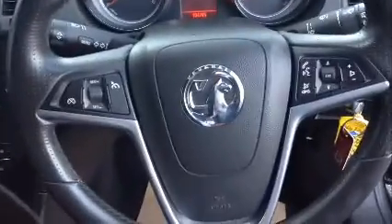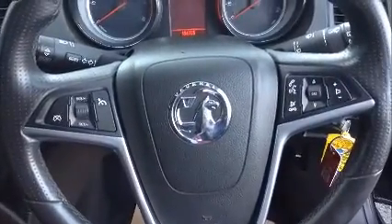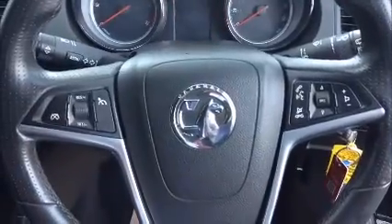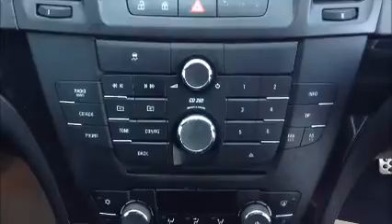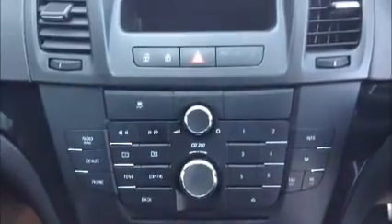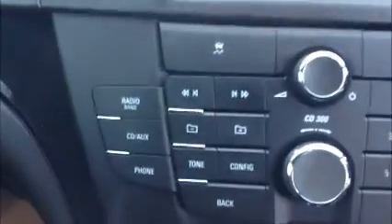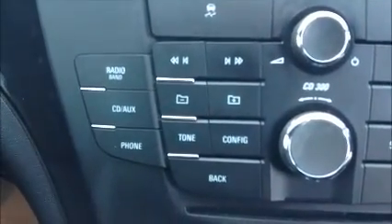Moving into the front, this car has a multifunction steering wheel with cruise control, phone connectivity, radio streaming controls, and volume controls. It also comes with a CD and radio player with aux connection and phone connection.